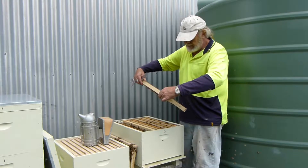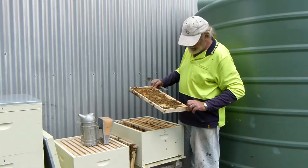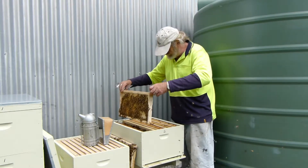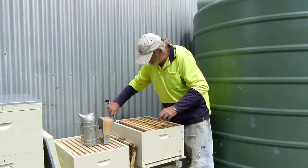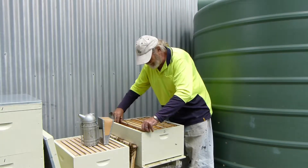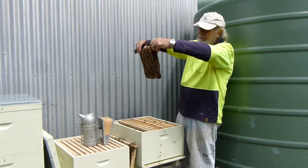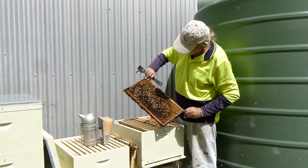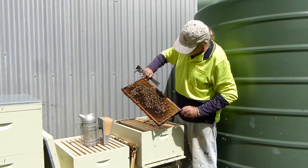Just starting to bring up the comb on this frame — we're building the comb. It's had brood in it and most of it's hatched.